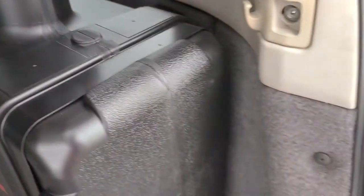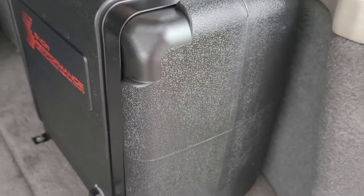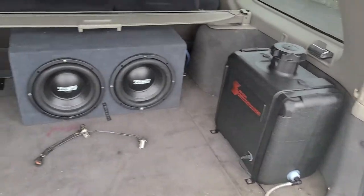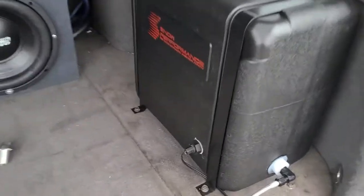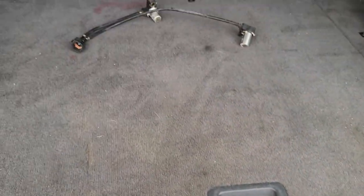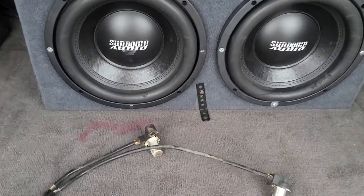Borg Warner, seven-gallon Snow Performance water-methanol kit installed — 50/50 water-methanol, though I use pure methanol that I order off Amazon. It ships straight to my house in 16-liter containers, about $50 each with $50 shipping — not bad. You can see the low fluid sensor and the supply line going to the pump, which is installed underneath. The car is currently operating in rear-wheel drive.